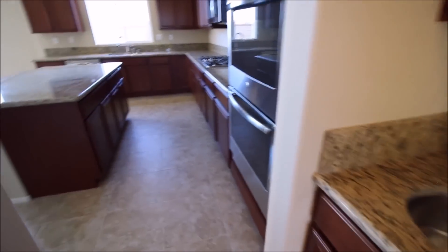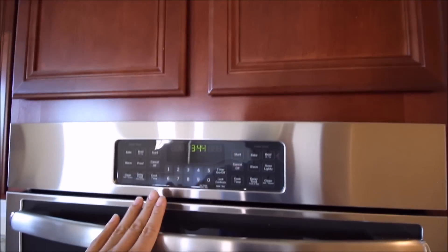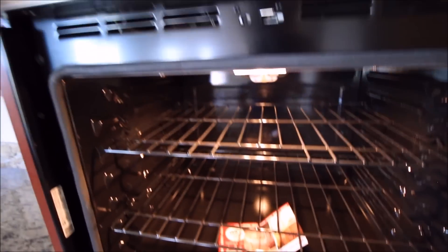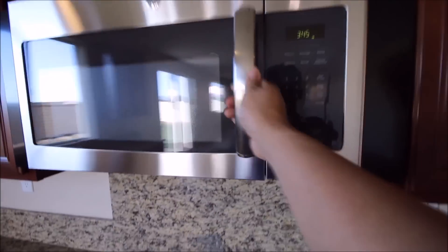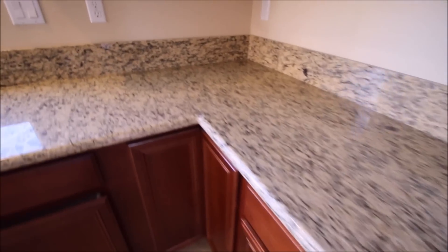This house was actually in escrow with someone else, and when that fell through, the original buyers had put $65,000 worth of upgrades in it — double oven, upgraded countertops, upgraded cabinets. None of these were originally my options. Personally I prefer a white kitchen with white granite, but I could definitely work with what's here. It's not my style but it looks nice.